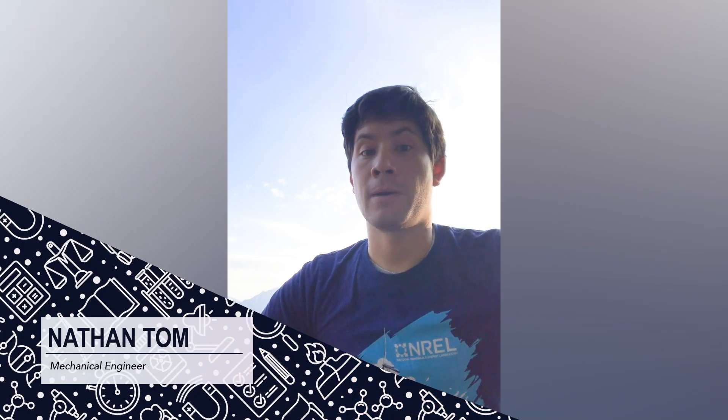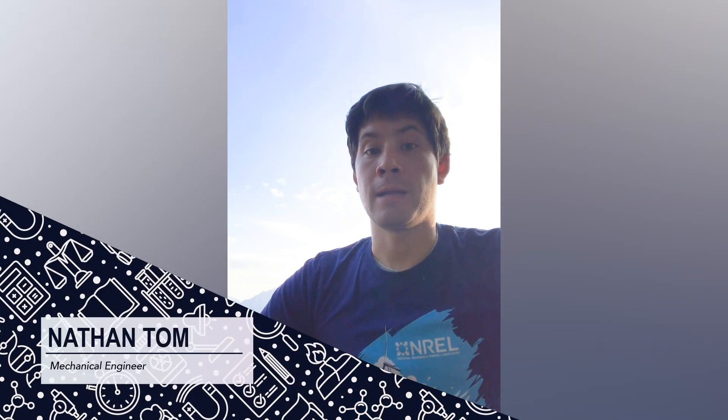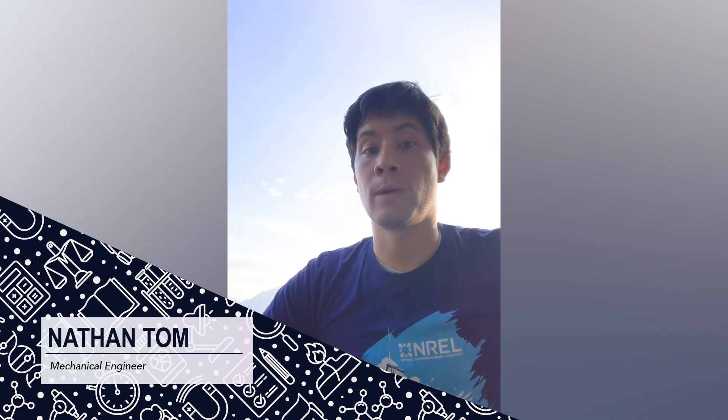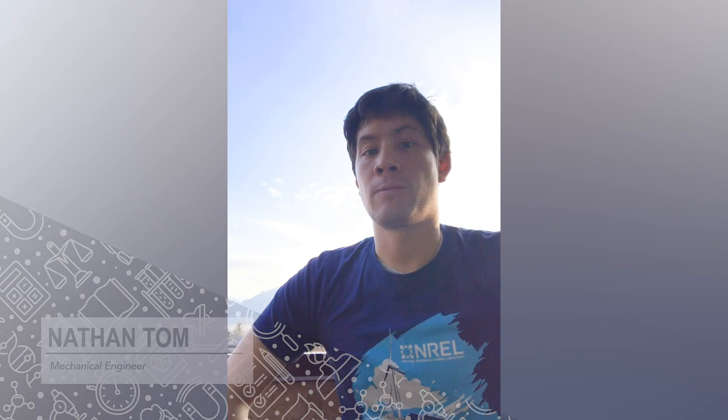Hi everyone. Thanks for tuning in to the Rising STEM webinar series. My name is Nathan Thom. I'm a mechanical engineer at the National Renewable Energy Laboratories, which is based in Golden, Colorado. I actually work at one of our satellite campuses called the Flatirons Campus, formerly the National Wind Technology Center, which is located in Boulder, Colorado — about 30 to 40 minutes north from the Golden Campus.